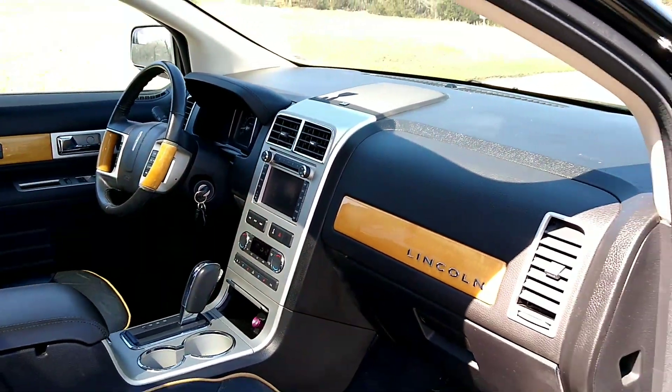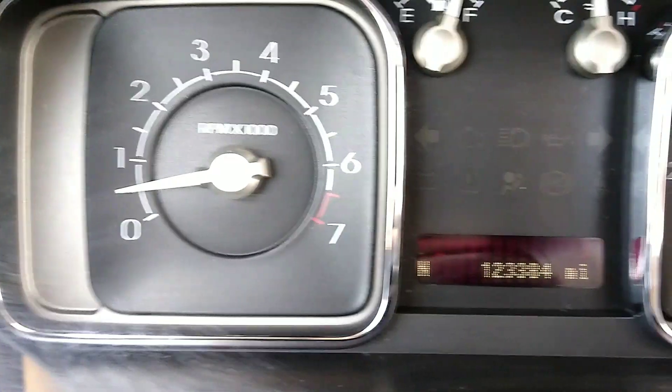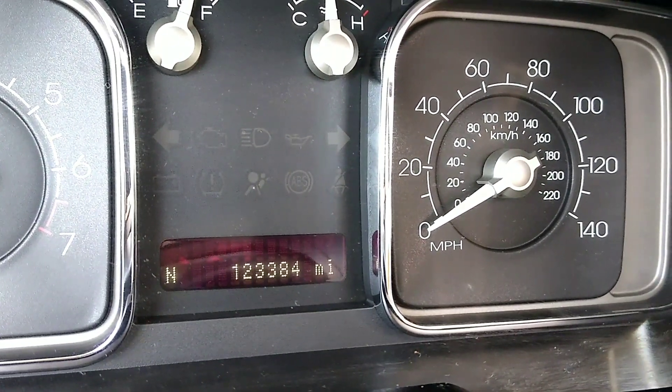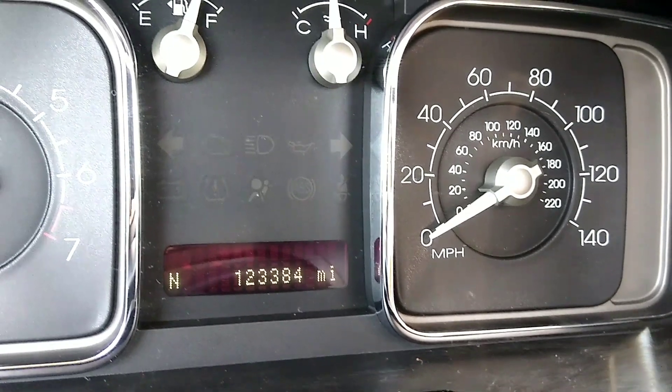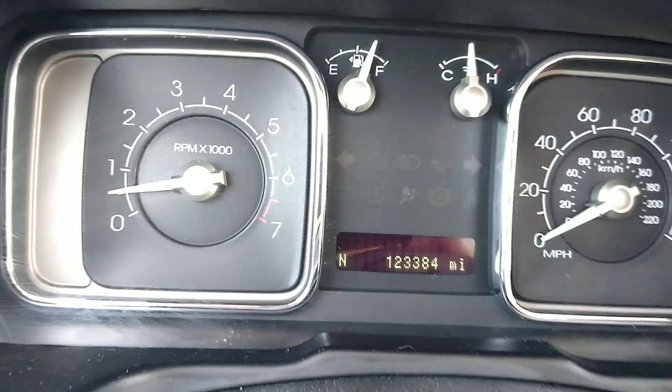123,000 and change. No engine lights, no check engine lights. Always Motorcraft serviced.